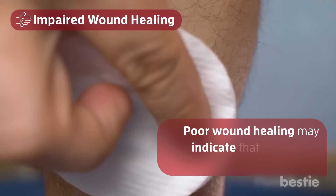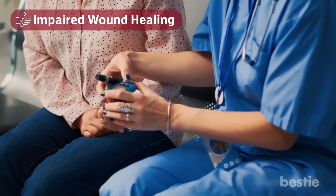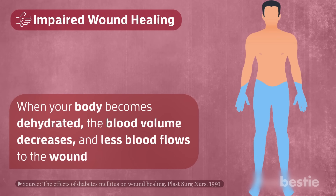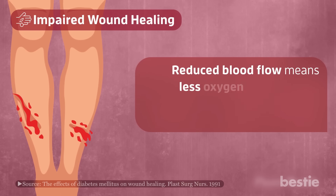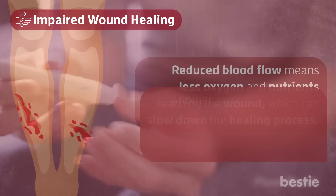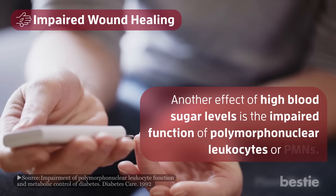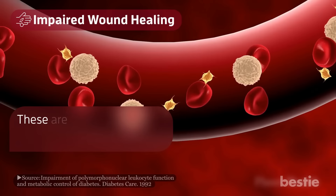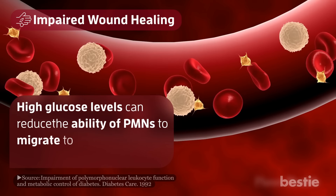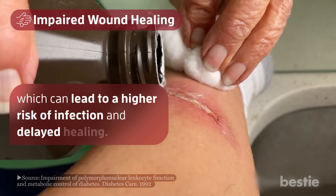Poor wound healing may indicate that your blood glucose levels are too high. Excess glucose can cause several detrimental effects. When your body becomes dehydrated, the blood volume decreases and less blood flows to the wound site. Reduced blood flow means less oxygen and nutrients reaching the wound, which can slow down the healing process. Another effect of high blood sugar levels is the impaired function of polymorphonuclear leukocytes, or PMNs. These are white blood cells that help fight infection. High glucose levels can reduce the ability of PMNs to migrate to the site of the wound and kill bacteria, which can lead to a higher risk of infection and delayed healing.